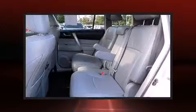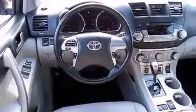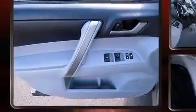Toyota ensures the safety and security of its passengers with equipment such as dual front impact airbags with occupant sensing airbag, head curtain airbags, traction control, brake assist, anti-whiplash front head restraints, a security system, and four-wheel disc brakes with ABS.